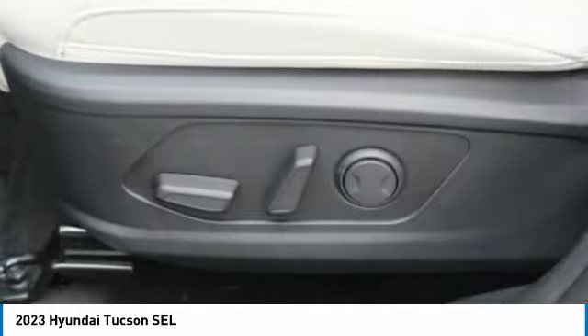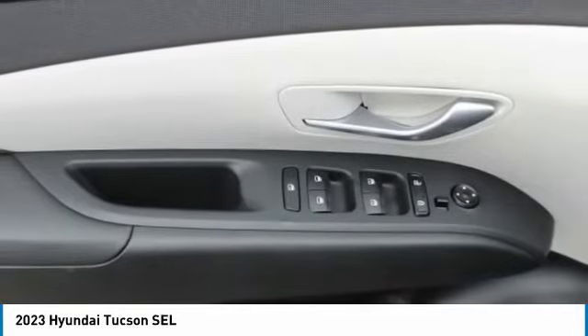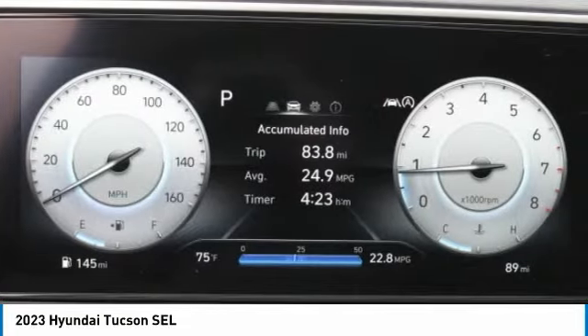FWD headlights auto off, mirror memory, security system. Your new ride is just a phone call away.